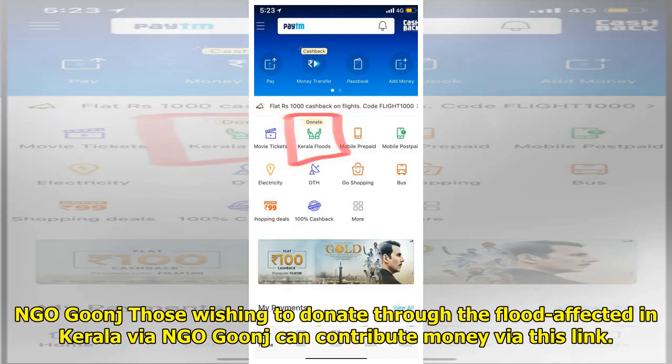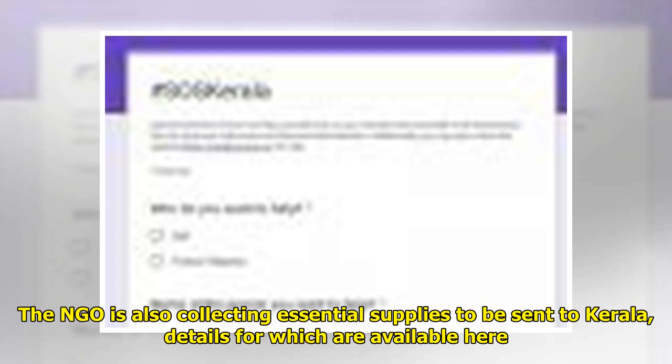NGO Goonj: Those wishing to donate through NGO Goonj for the flood-affected in Kerala can contribute money via their link. The NGO is also collecting essential supplies to be sent to Kerala, details for which are available on their website.